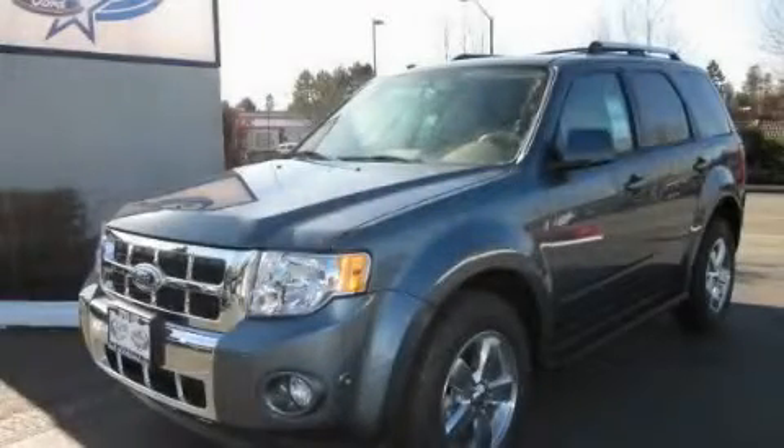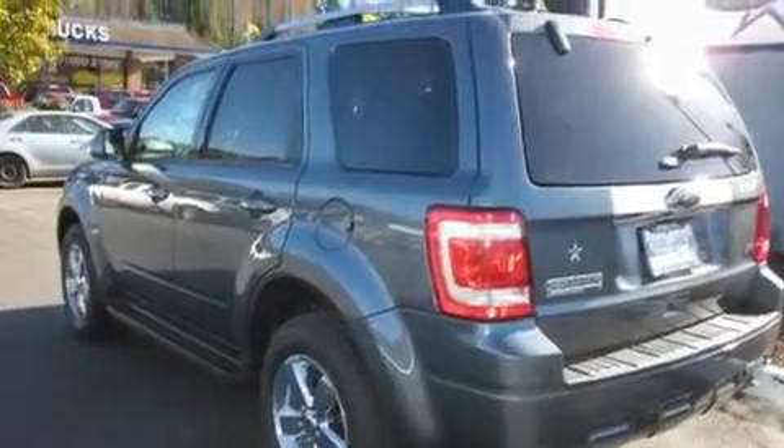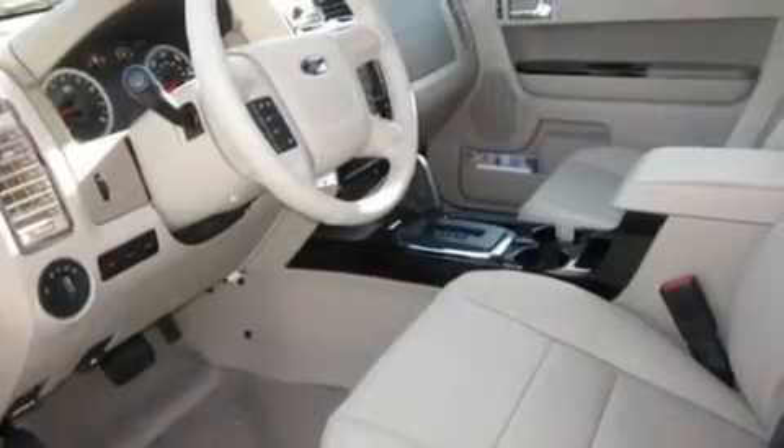This is a brand new 2011 Ford Escape, functional utility for a modern lifestyle. It features a 3.0 liter six-cylinder engine, an automatic transmission, and four-wheel drive.